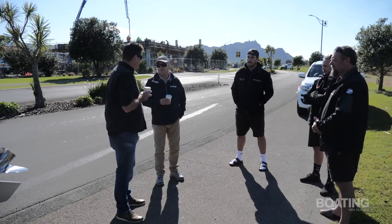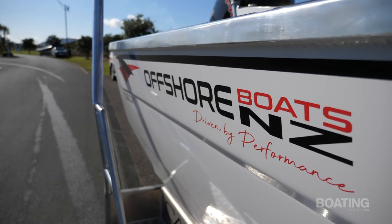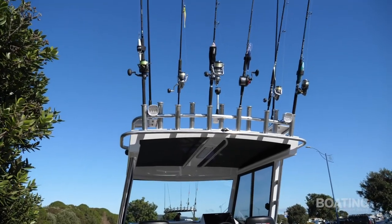So our plan for today is just to go out and have a little bit of a play out there and try out the boat. I think there might still be a little bit of slop left out there. Oh that's fine, it'll cut through it, no problem. And hopefully we can wet a line as well. Yes, looking forward to it. Great.